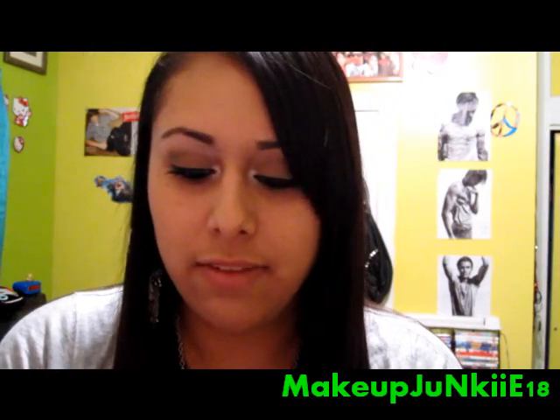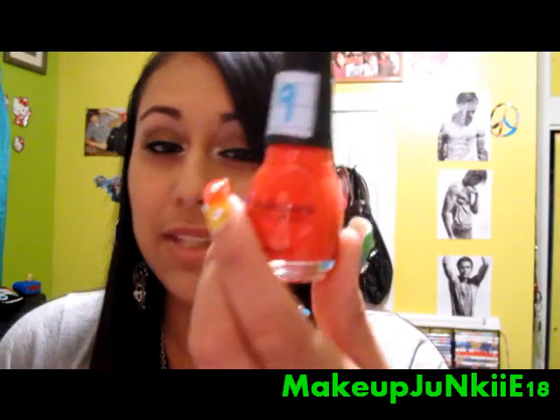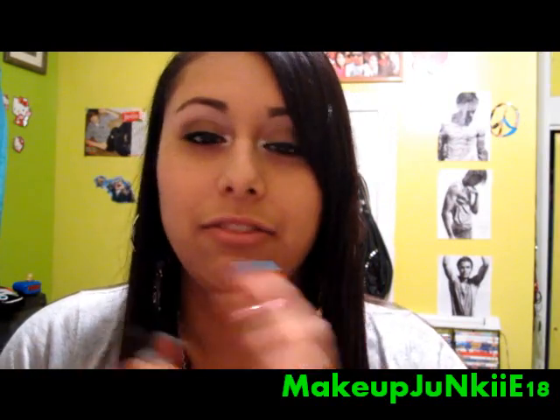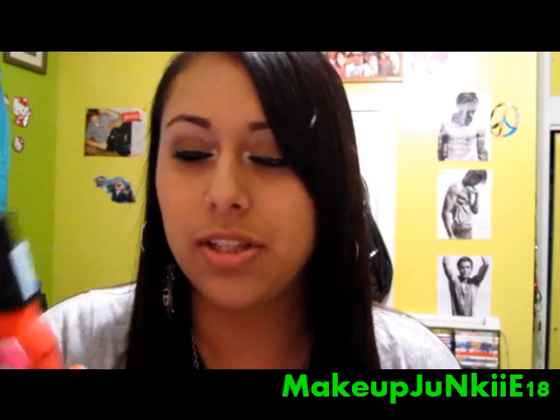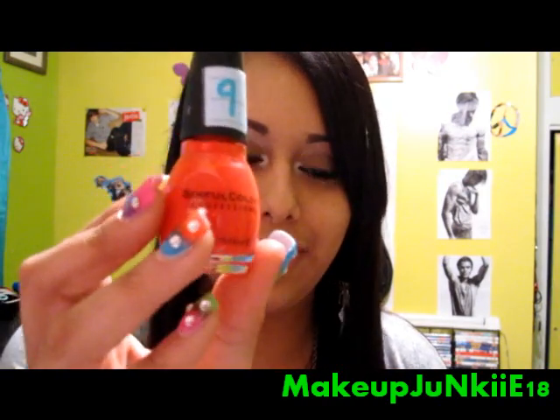Next is Thimbleberry, which is my absolute favorite. I've had it for the longest time and I love it. It's like a really pretty coral color.